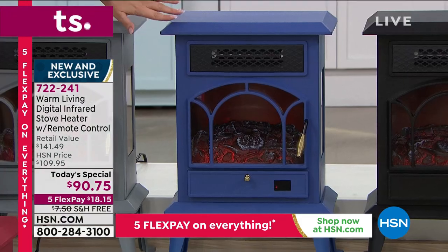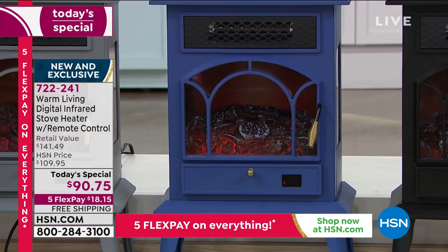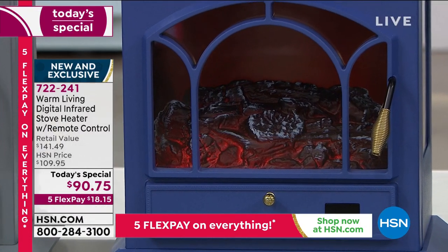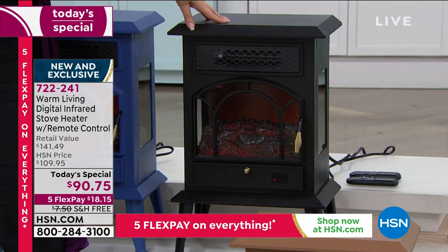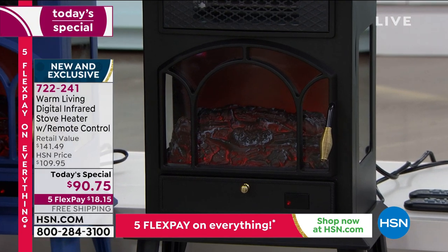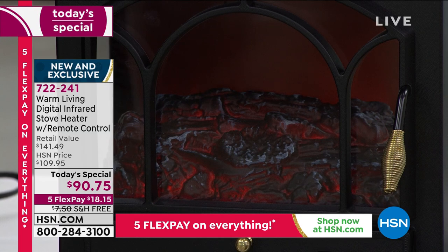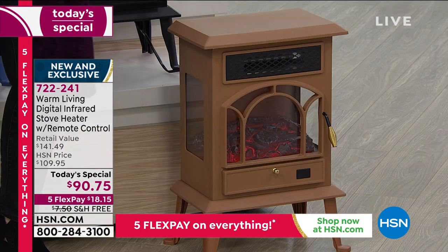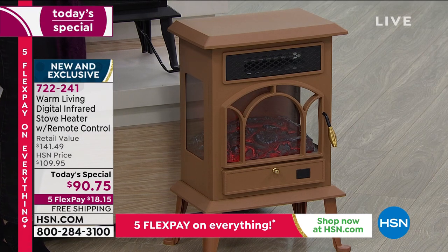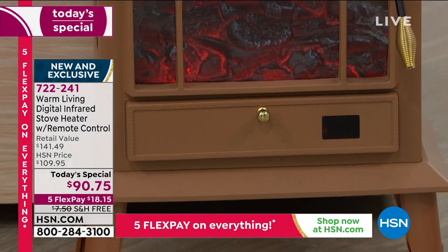Then we have the blue — a rich blue, kind of in the Wedgwood family. If you've got a country style home, this would look beautiful; only 650 left. The black has been the most popular all day — we anticipated that, so we had the most quantity. We have 1,800 left in black. We also have it in copper, very limited at 300. Think about how your home is decorated if you do a lot of oak or light wood.